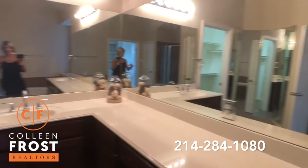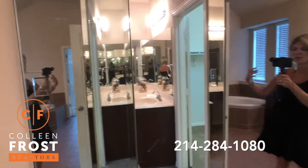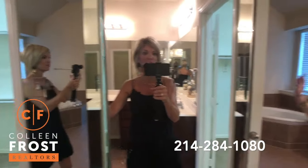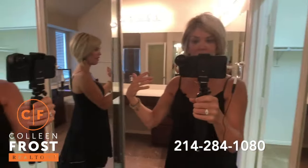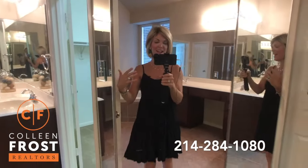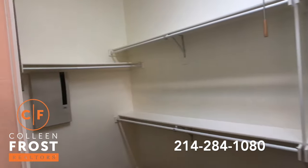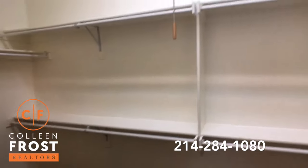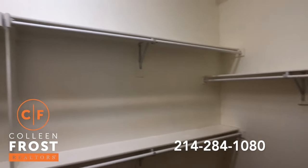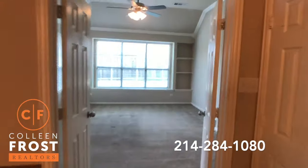I wish I had this in my house — where you have these mirrors at every angle. This is awesome. Great size closet, three rows up — every girl's dream. Shepherd's Hook. Love it. Just a great floor plan.